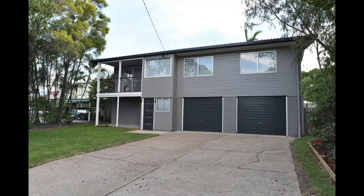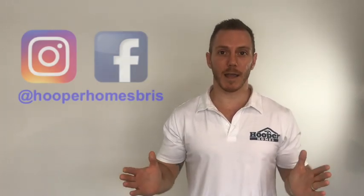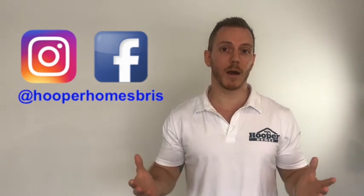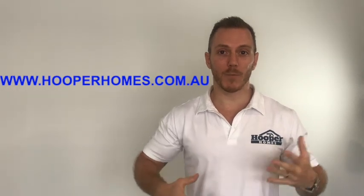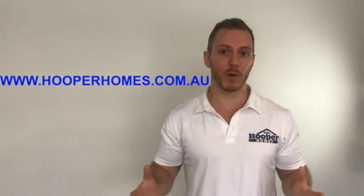We had originally planned this as a two-part series, but there was so much information it would have run 45 minutes, so this second part covers project management and next week we'll talk about staging, sales, and all the issues we went through — including having to go through three contracts on this house — as well as the big lessons learned. Thanks for tuning in; please check out our Instagram, Facebook at Hooper Homes Bris, our blog, and our website at hooperhomes.com.au.